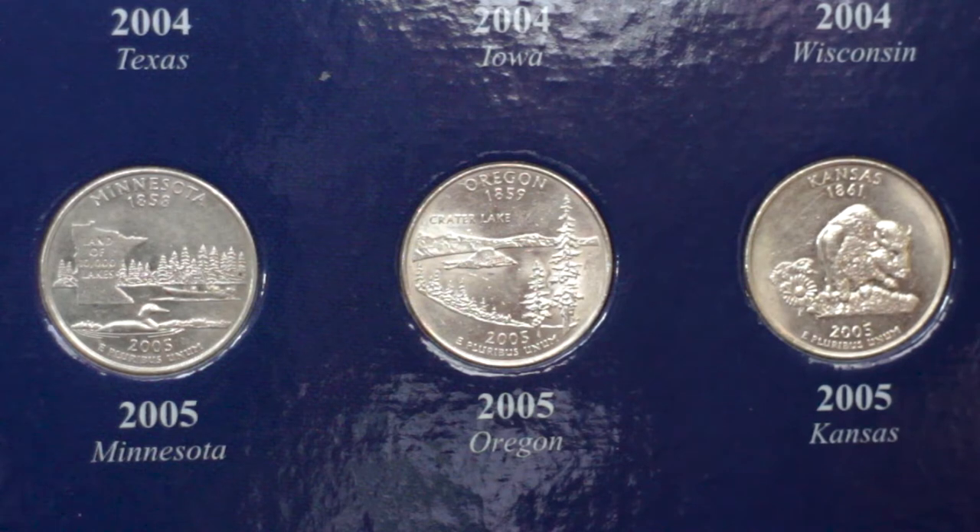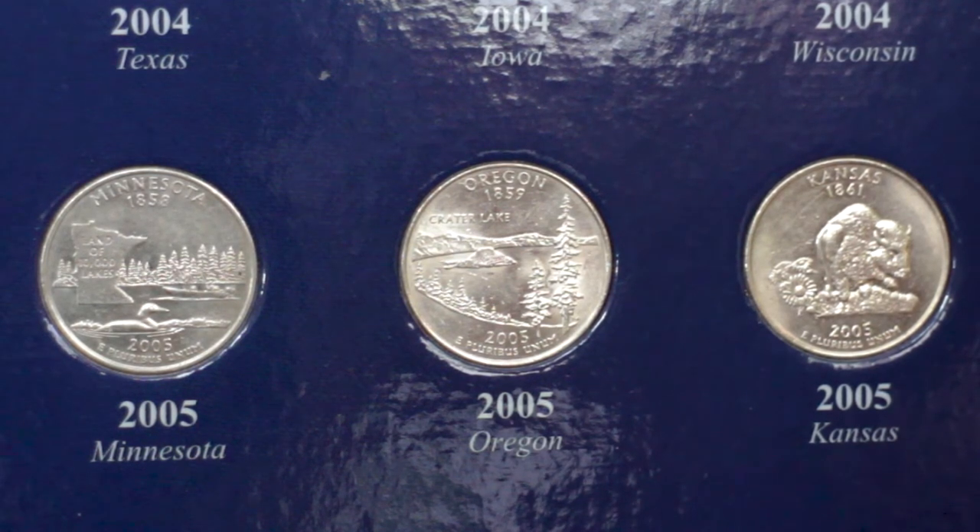The design of the reverse highlights a portion of Crater Lake viewed from the south-southwest rim to include Wizard Island and Watchmen and Hellmen Peaks in the lake's rim. It also shows the name of the state and the date of its admission into the Union.